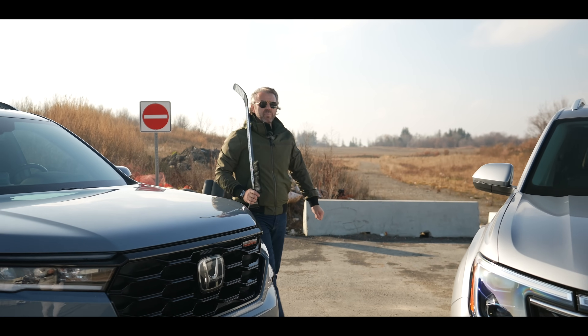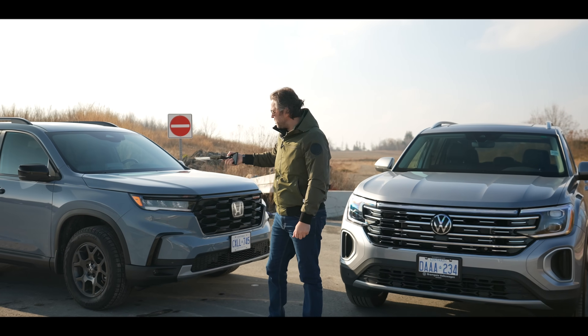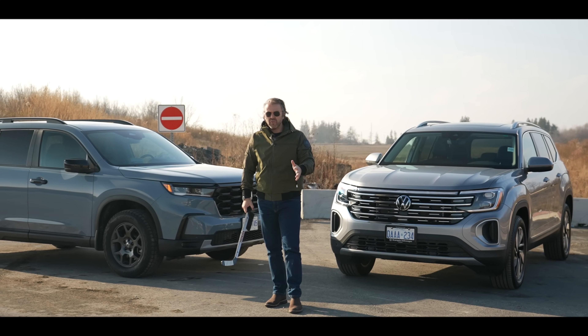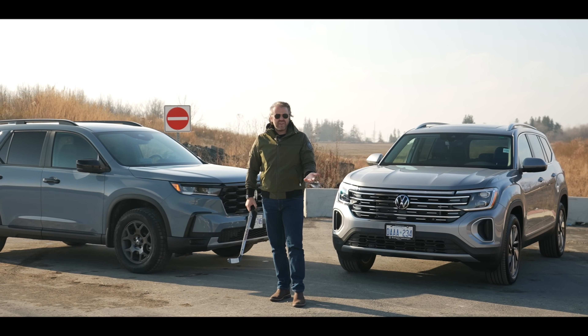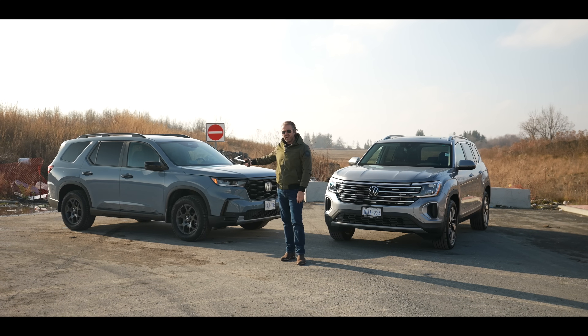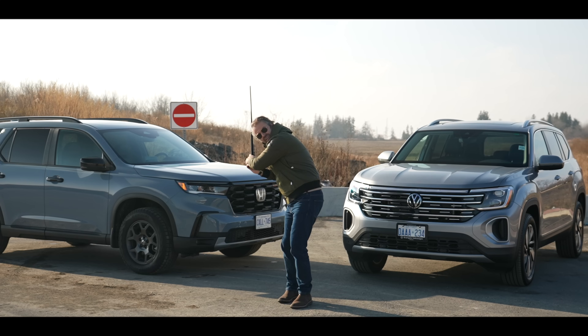Here's what we're comparing today: the 2024 Volkswagen Atlas and the 2024 Honda Pilot. These two are new for this year, which means we need to find out which one is the best — the new Honda Pilot or the Atlas. Let's roll.